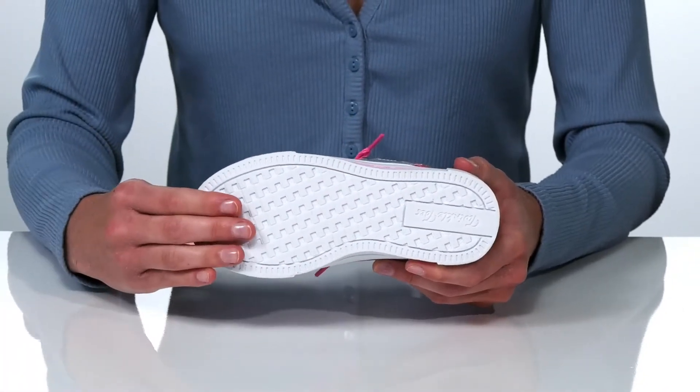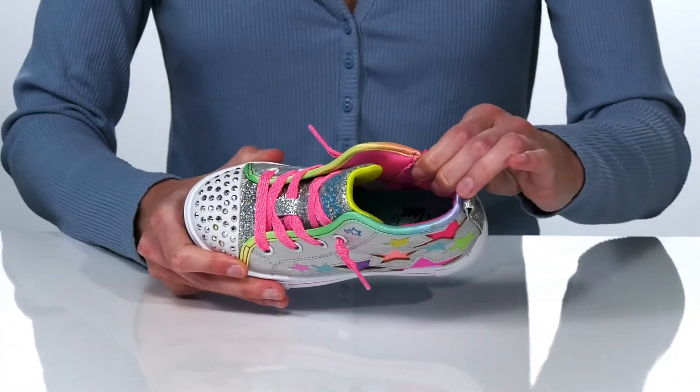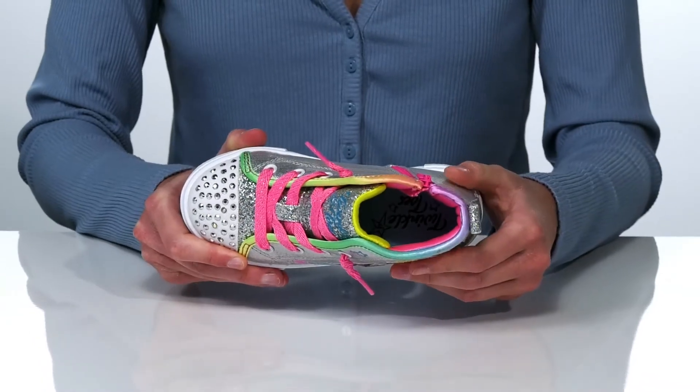Underneath, the outsole is textured for traction, and inside they have a soft fabric lining and padded footbed.